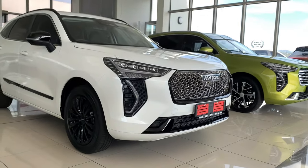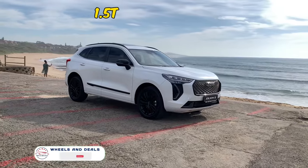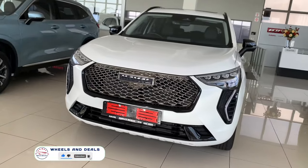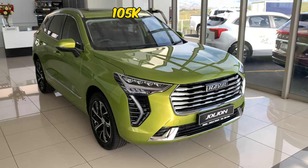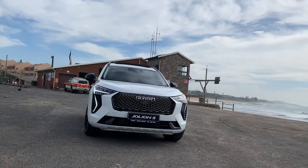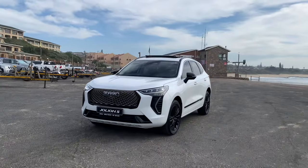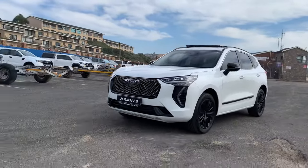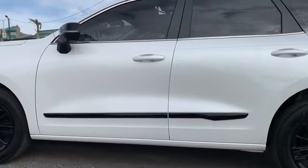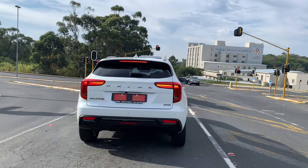Let's start with the drivetrain. Jolion S comes with a 1.5 turbocharged engine with a power output of 130 kW and 270 Nm of torque, while the Jolion engine produces 105 kW and 210 Nm of torque. Mated with a 7-speed dual-clutch automatic transmission, it changes gears smooth and crispy. Jolion S has 4 driving modes — standard, eco, sport and snowfield — and also comes with launch control, while Jolion doesn't.